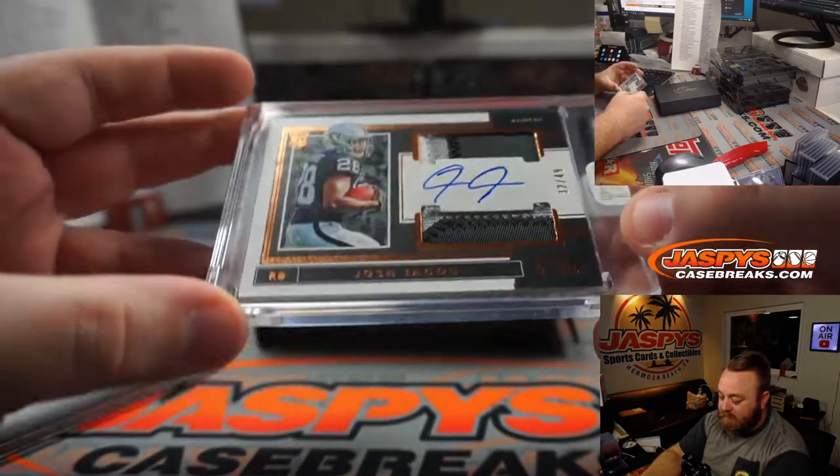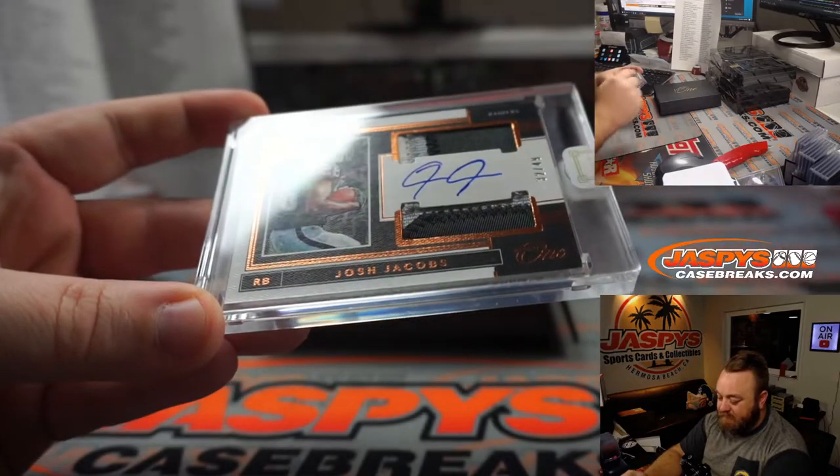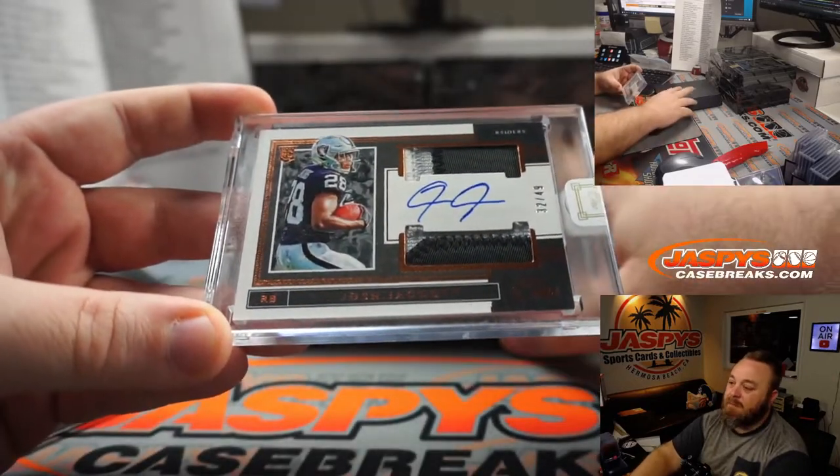Josh Jacobs! Three color rookie patch auto — three colors on top, two colors on the bottom. Four of the Raiders and Ryan Patalski.